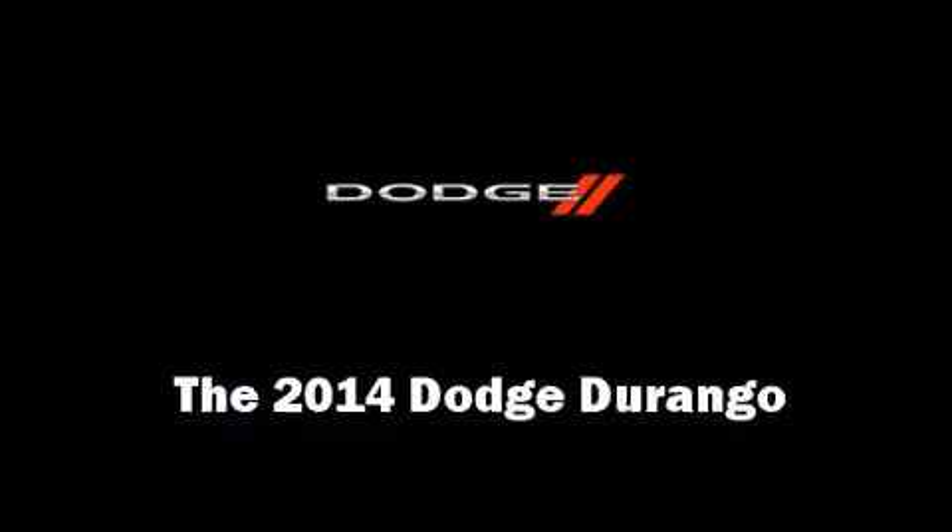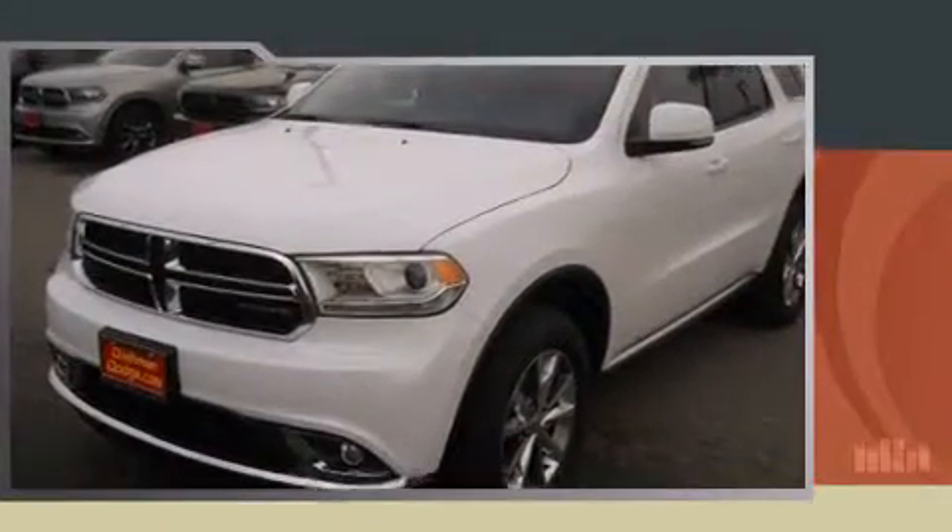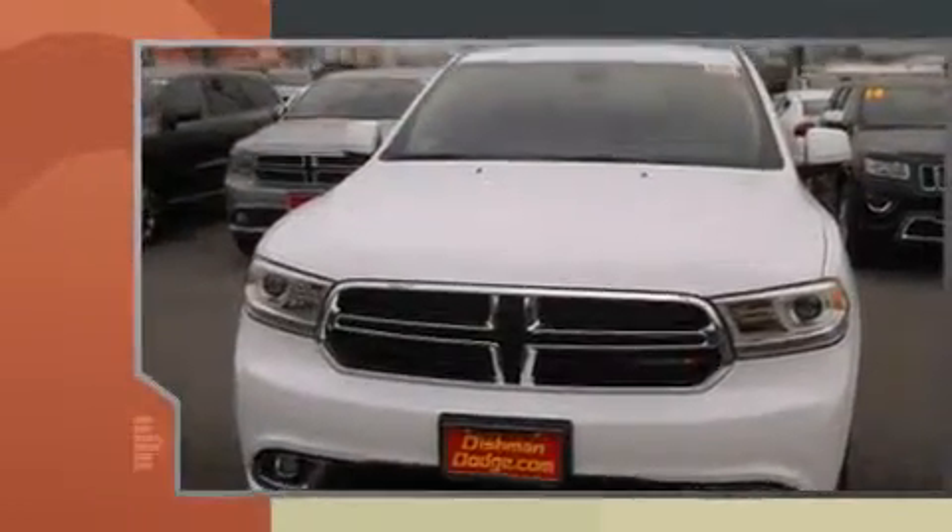Take command of the road in the 2014 Dodge Durango. It features an automatic transmission, all-wheel drive, and a refined six-cylinder engine.